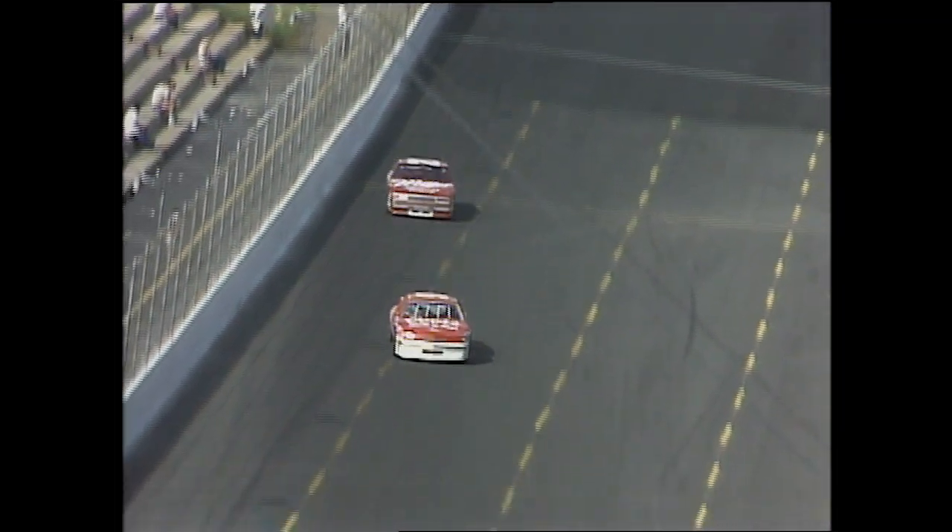The leader is Bill Elliott. This figured to be the most docile of the three segments. The next one will be 50 laps after a ten-minute break. You can do anything you want during those ten minutes — repairing or changing the car. If you're good enough you can change an engine, I suppose, but there's no way in the world anybody can change an engine in ten minutes.